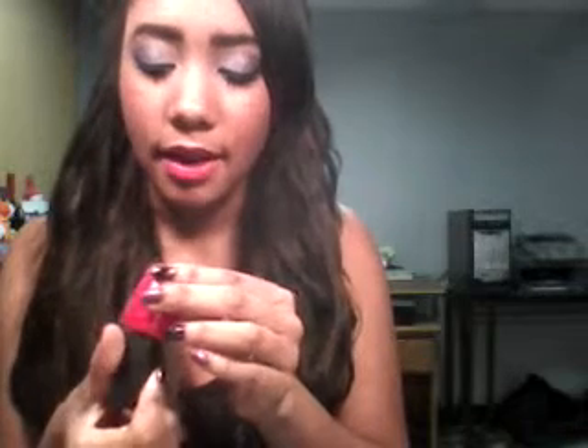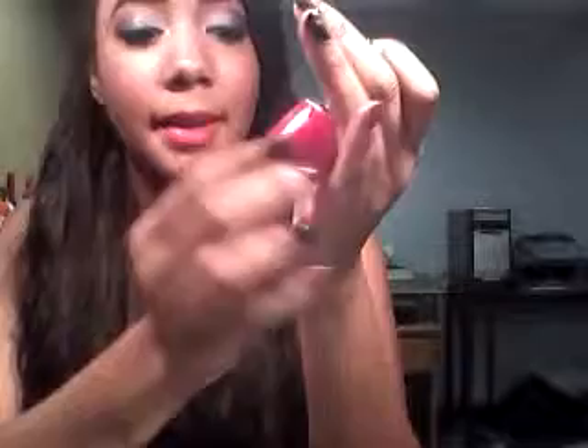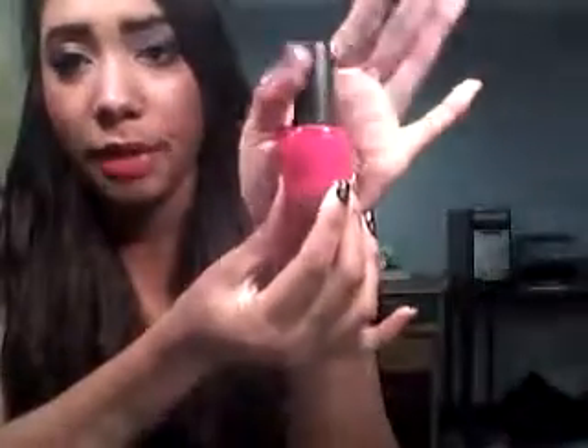Next I have OPI's All Rosé Lead to Rome. It's pretty much a pinky red color, almost orangey, with glitter in it. It's beautiful. It reminds me of OPI Red but it's way brighter than that.